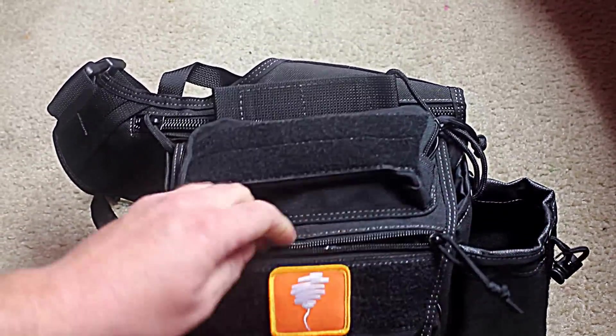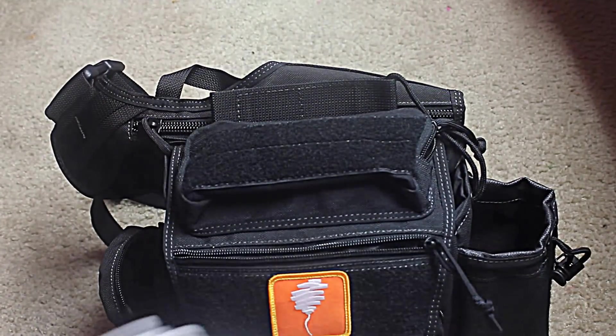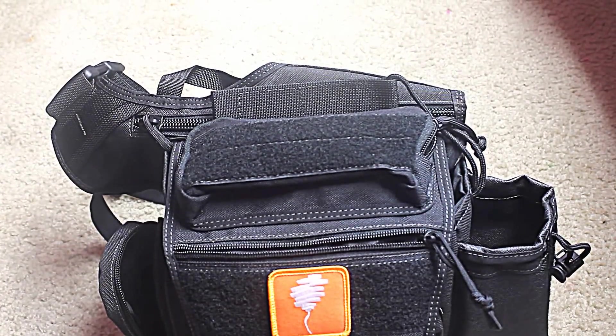Little zipper front pocket — keep the bandana. I'm bald, so I don't like getting sunburned.